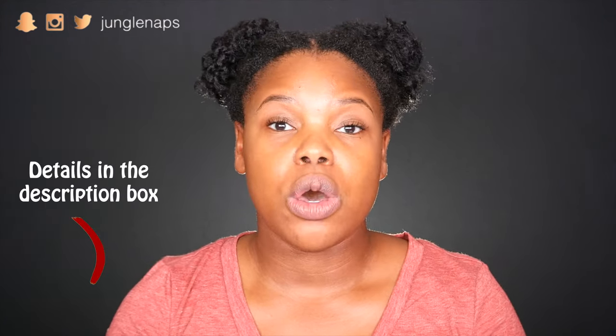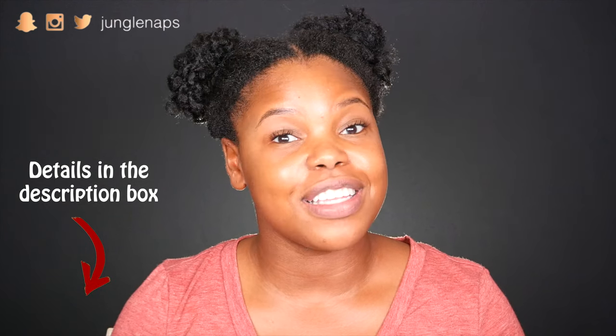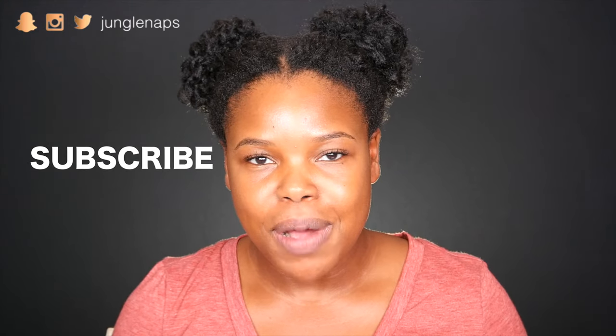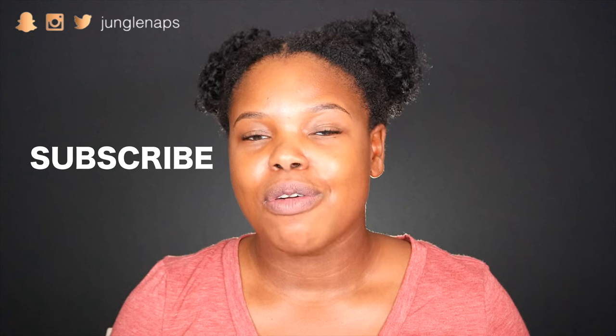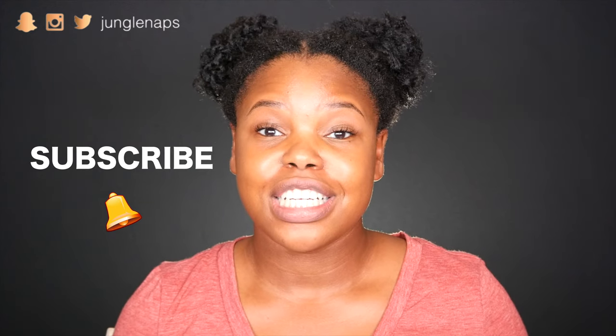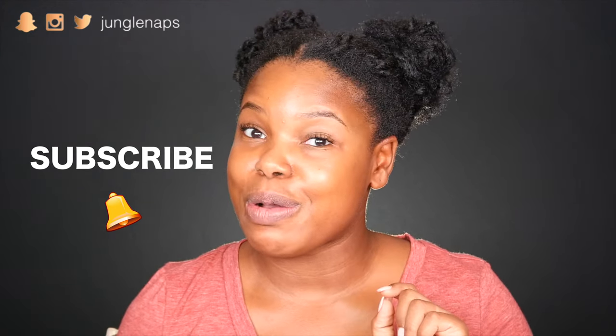Before we get started with this whole video I have a few things I want to let you guys know. First up I'm having a giveaway on my channel, so please be sure to check the description box at the end of this video so that you can go ahead and enter. Second, if you're new here, girl you gotta subscribe — click that button on the bottom right and make sure you also hit that bell so you can get notifications for when my new videos go up, because you don't want to miss them. And if you've been rocking with me for a while, hey girl welcome back.